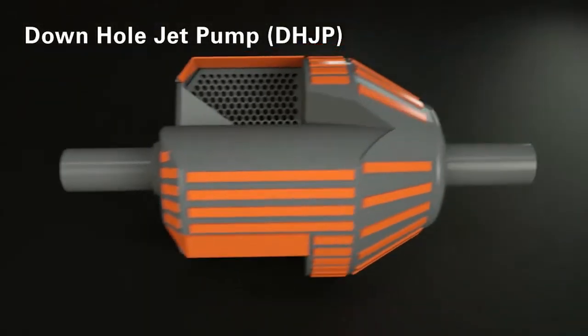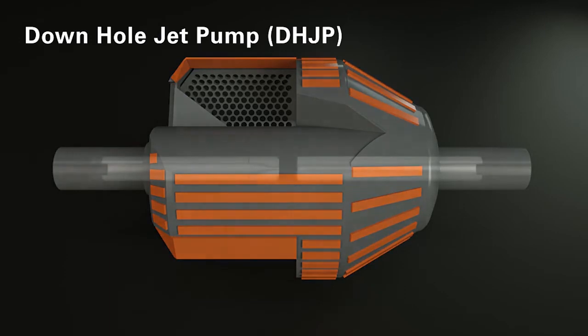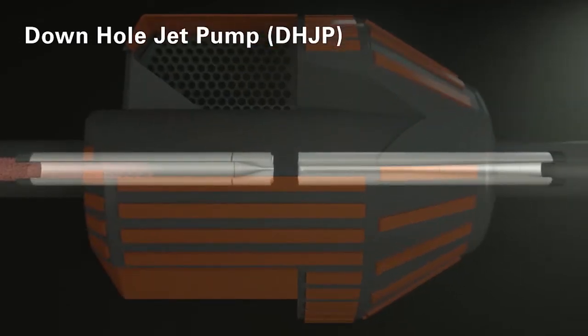To clean the borehole and remove the cuttings in HDD projects, Heron Connect has developed the downhole jet pump. It is also an ideal complement to the full-face hole opener and contributes significantly to an optimized drilling process. To take up the material from the borehole, the downhole jet pump has three laterally placed vanes with an integrated grid. The rotation causes the cuttings to fall inside the pump. With the help of a jet pump system, they are pumped into the drill string and transported away inside it. Drilling companies can thus use the simplest drilling fluid even with larger cuttings.